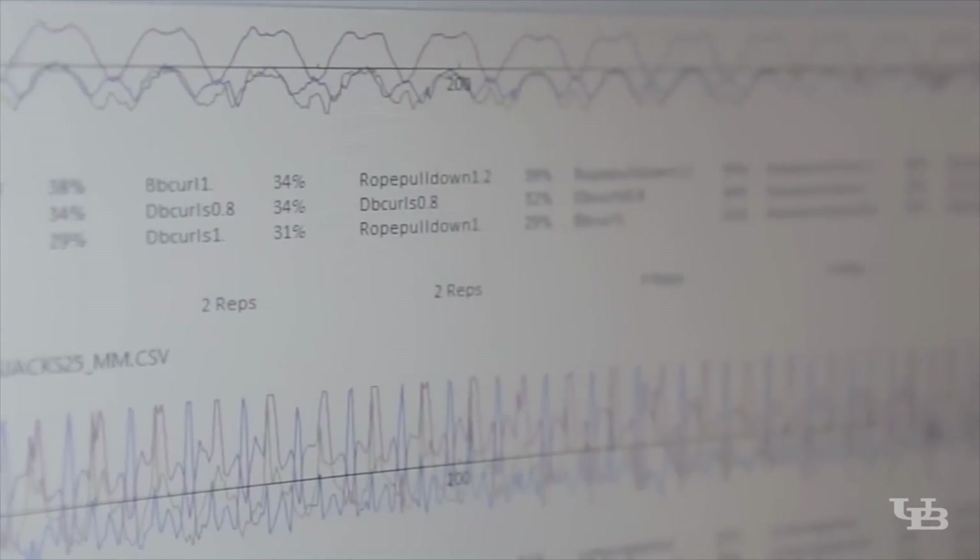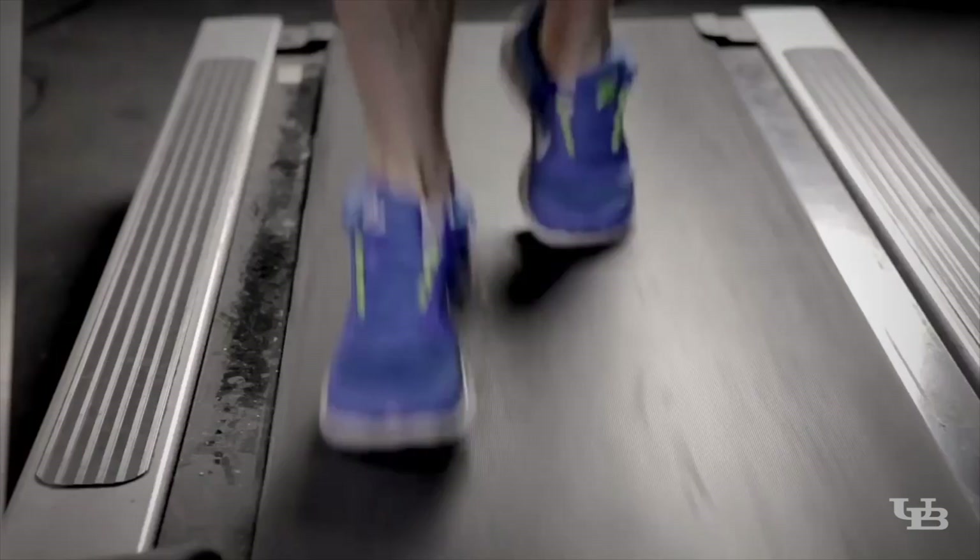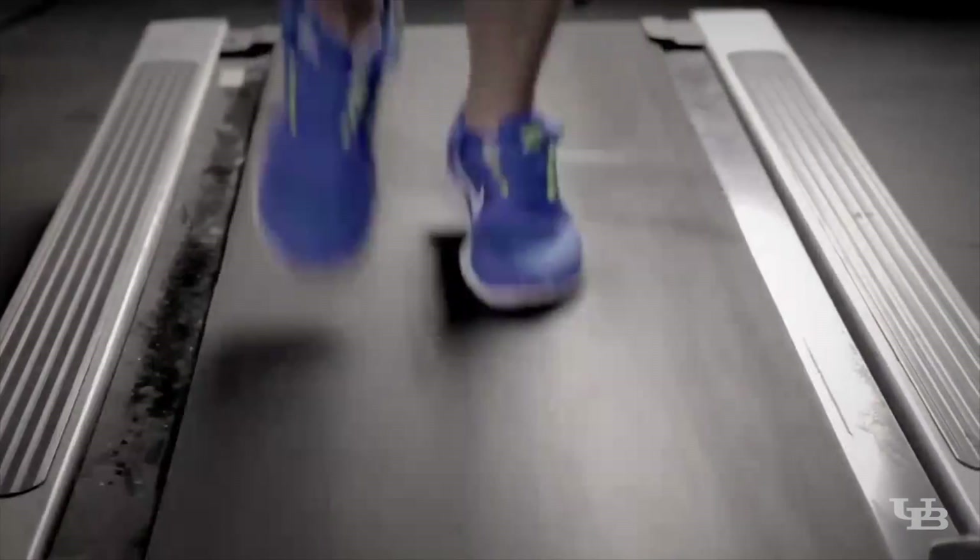In the sports and performance domain, sensors have become an important component in terms of individualizing training, and we wanted to apply that same concept to the workplace to see how we can protect the everyday worker.